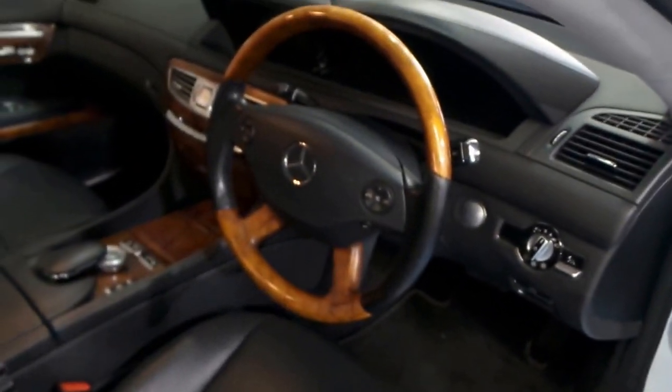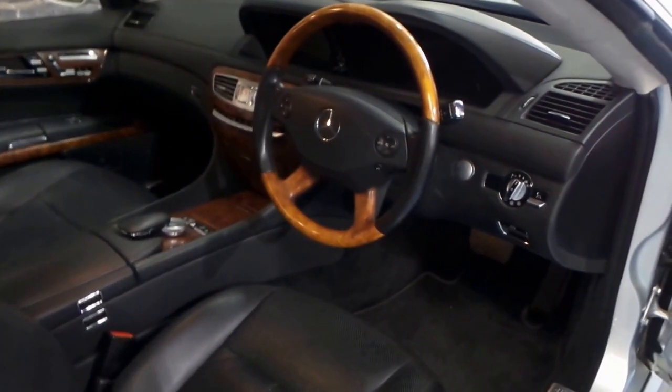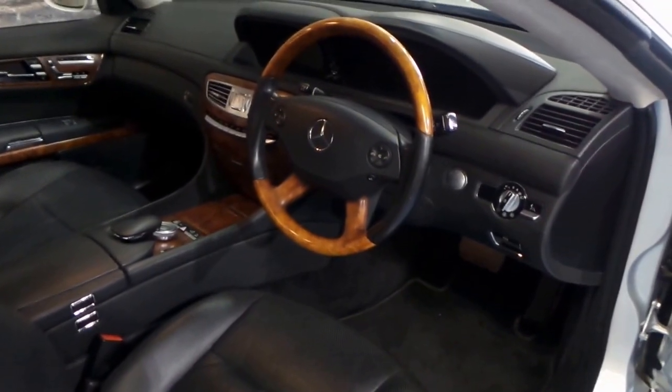It's got push button start, two keys, reverse camera, heated seats, air conditioned seats. There really is a long list of options in this particular vehicle.